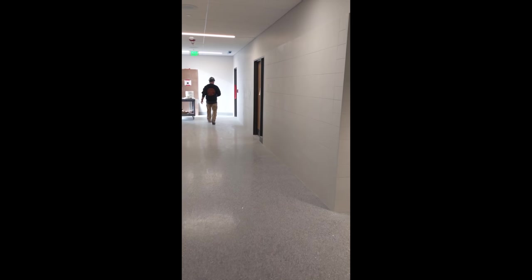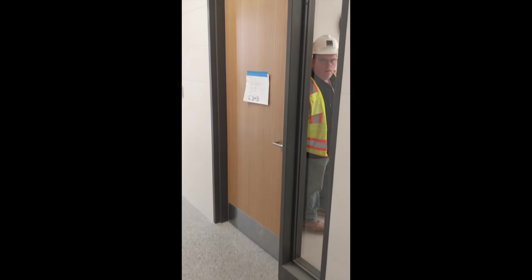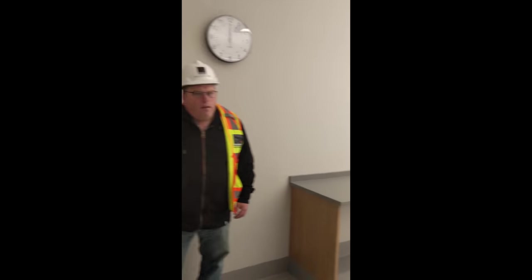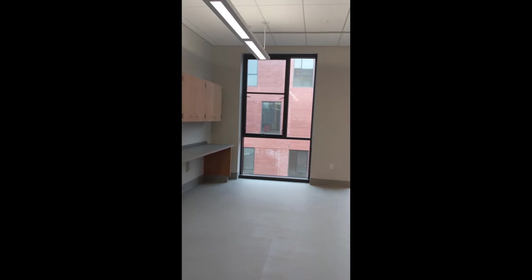Now we are on the second floor. We are going to pop into one of the teachers' planning rooms — when they are not having class, this is where they would go to do some of their planning. Teachers will have assigned storage and space to sit, a table where they can eat lunch, and a refrigerator with filtered water. After the teachers' planning room, the guidance office is close by — here are a couple of examples of an office.